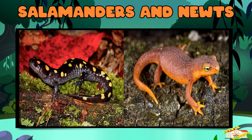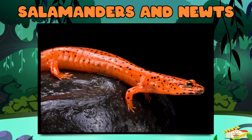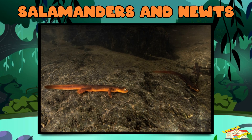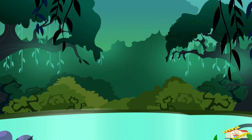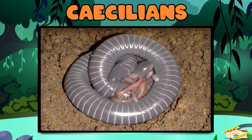Salamanders and newts: salamanders look like lizards but have soft, wet skin. Newts are a type of salamander that spends more time in water. Caecilians: these rare, worm-like amphibians have no legs and live underground.